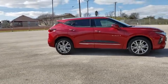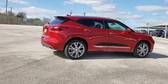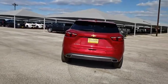Take a ride in the 2020 Chevrolet Blazer. The Chevrolet Blazer is fun to drive around town, comfortable to ride in, and decently capable off-road. Here are some of this vehicle's great options.